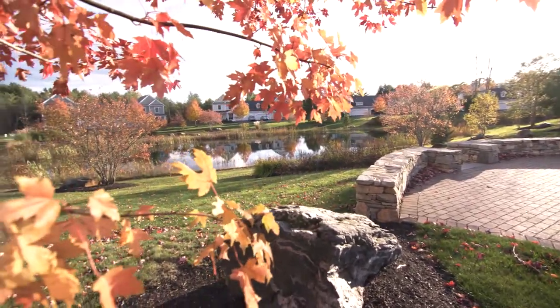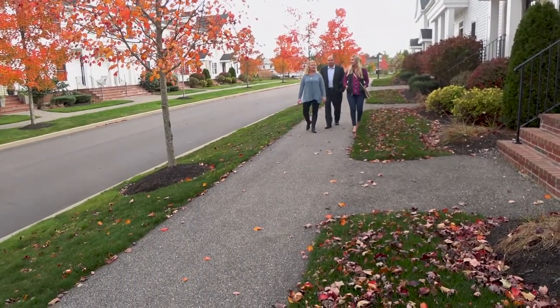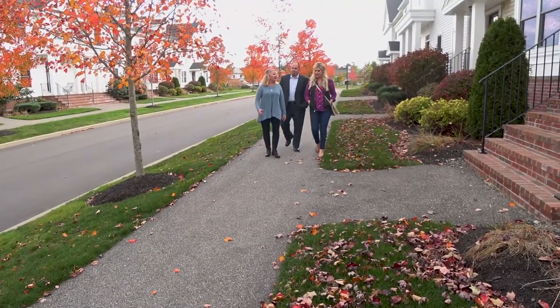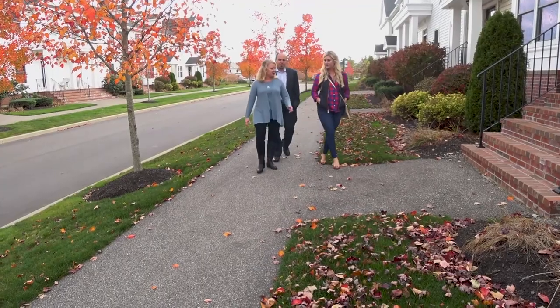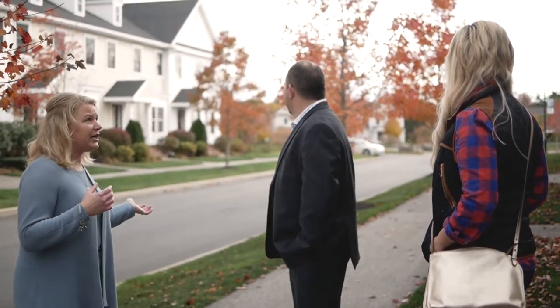So here we are at the Dunston Crossing neighborhood. What's really unique about this neighborhood is it was inspired by historic Maine villages to be a traditional neighborhood. So it's really inviting, it has a really nice friendly community feel from the park-like setting and the tree-lined streets.